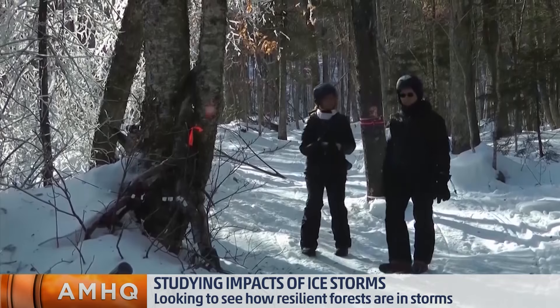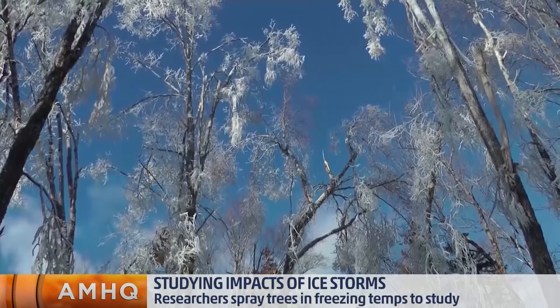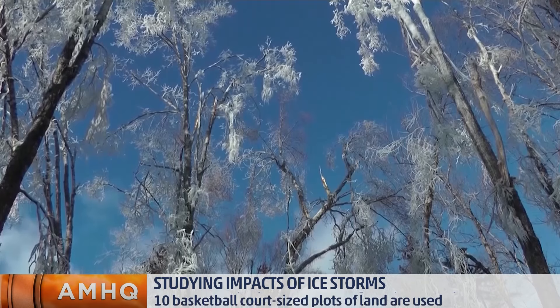We started thinking about being ice storm chasers, like storm chasers. But clearly, they're hard to pinpoint in time and space, so we decided that we would create our own ice lab at the Harbert Brook Experimental Forest.